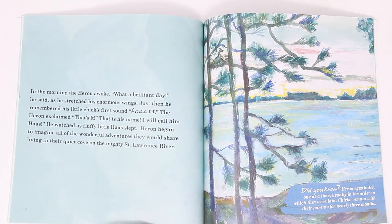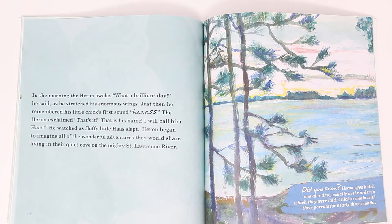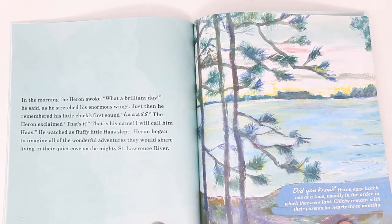In the morning, heron awoke. What a brilliant day. He stretched his enormous wings. Just then, he remembered chick's first sound. Ahs! The heron exclaimed, That's it. That's the name. I will call him Haas. He watched as fluffy Haas slept. Heron began to imagine all of the wonderful adventures they would share living in their quiet cove on the mighty St. Lawrence River. Did you know that heron eggs hatch one at a time, usually in the order in which they were laid? Chicks remain with their parents for about three months.